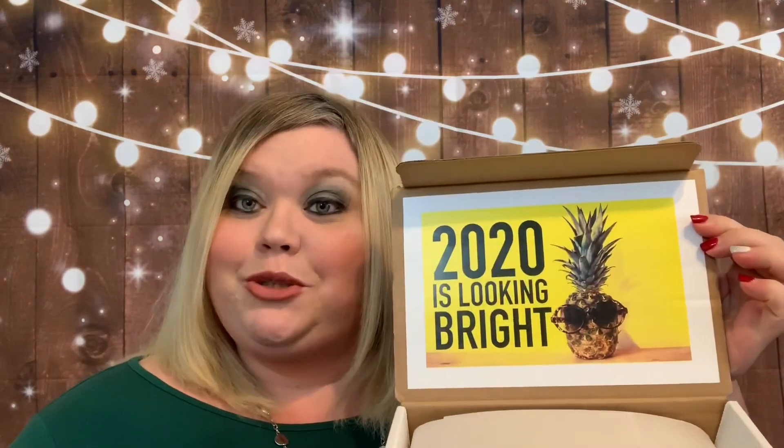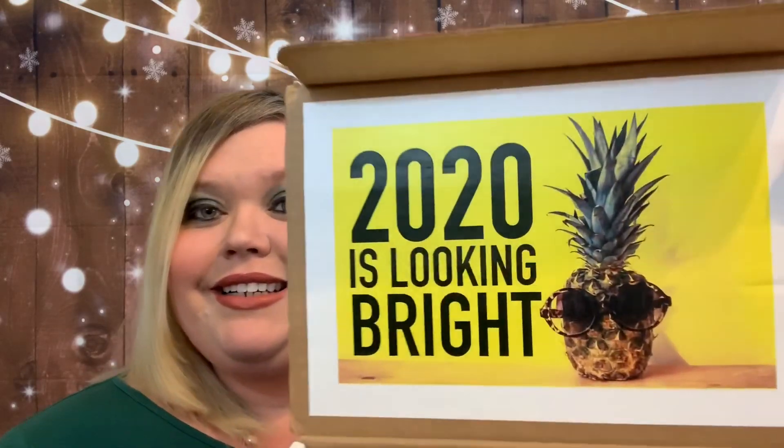Now let's get into the pineapple Grand box. It says 'The Year of Nikki.' When I open it there's a little sticker that says 'Yay' and '2020 is looking bright.'